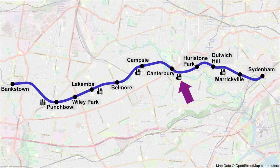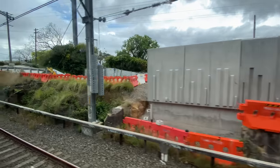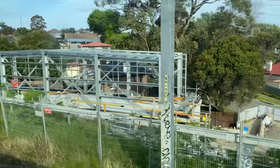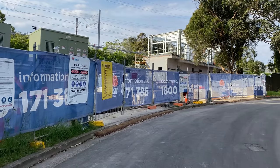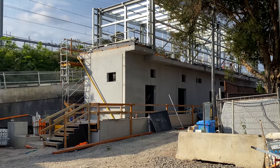Between Canterbury and Hurlstone Park is another substation, and this one looks more or less finished. The services building for Hurlstone Park is a good 500 metres west of the station. Here it is from Railway Street — this one has a large supporting concrete structure.